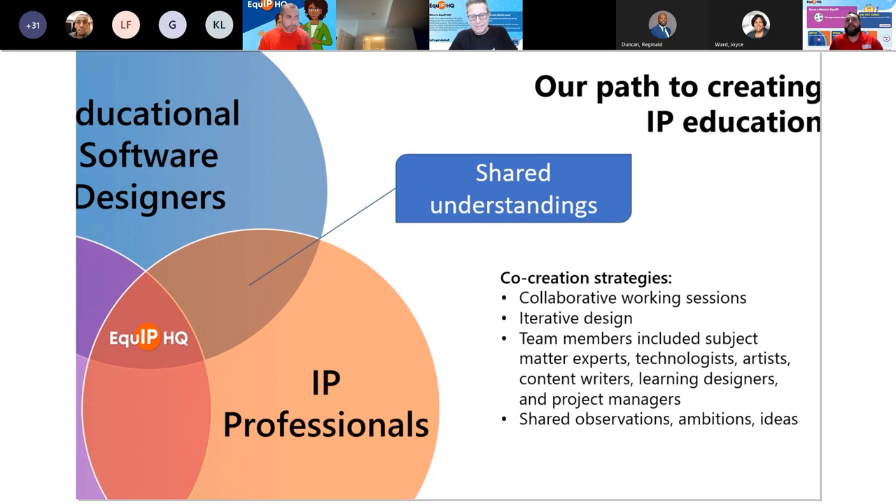That was fun to marry with the educational software design aspect. Those shared understandings are important — we had to start with shared understandings of our own before we could get to the shared understandings we'd bring to the kids who come and visit the site and the teachers. I really hope the teachers enjoy what you find on the site as well. This has been an eye-opening experience for me. I've really enjoyed working together and learning as much as I've learned about IP.